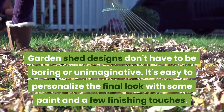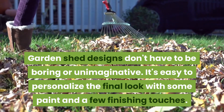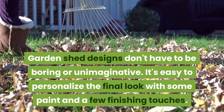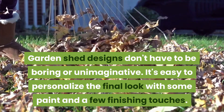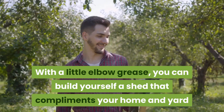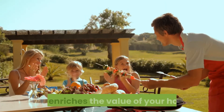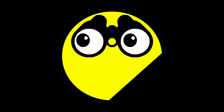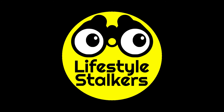Garden shed designs don't have to be boring or unimaginative. It's easy to personalize the final look with some paint and a few finishing touches. With a little elbow grease you can build yourself a shed that complements your home and yard and enriches the value of your property.